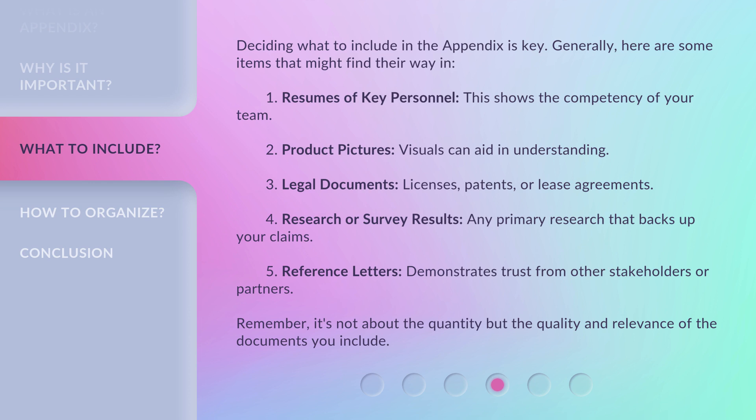Deciding what to include in the appendix is key. Generally, here are some items that might find their way in: one, resumes of key personnel — this shows the competency of your team; two, product pictures — visuals can aid in understanding; three, legal documents — licenses, patents, or lease agreements; four, research or survey results — any primary research that backs up your claims; five, reference letters — demonstrates trust from other stakeholders or partners. Remember, it's not about the quantity but the quality and relevance of the documents you include.